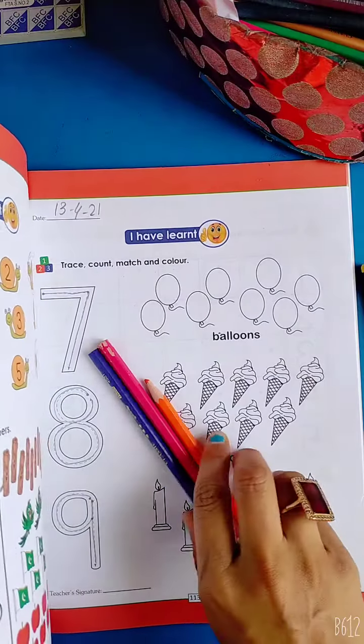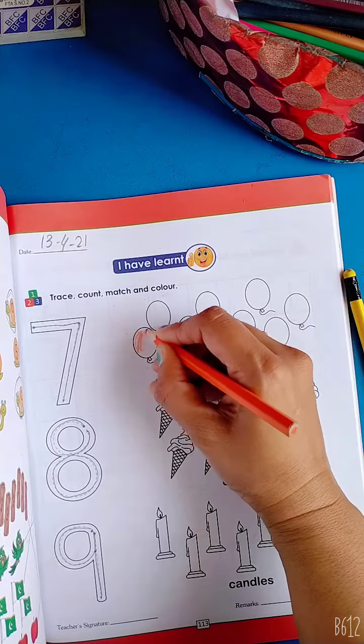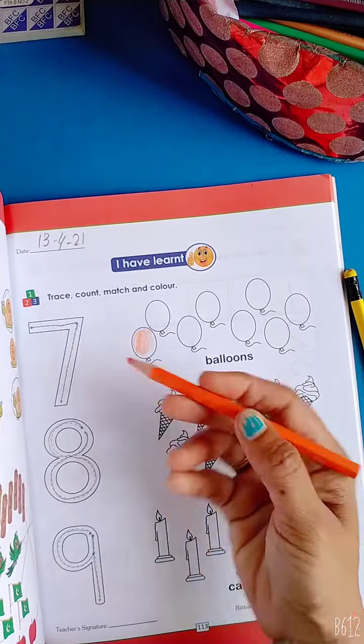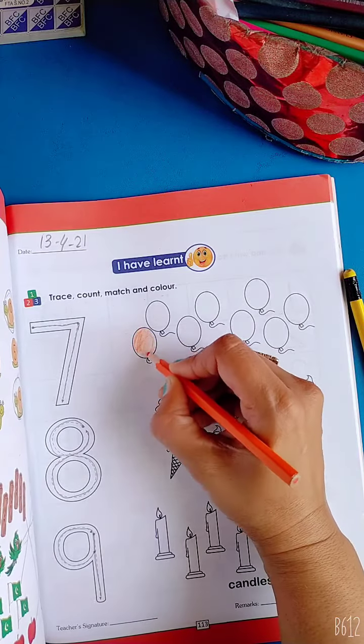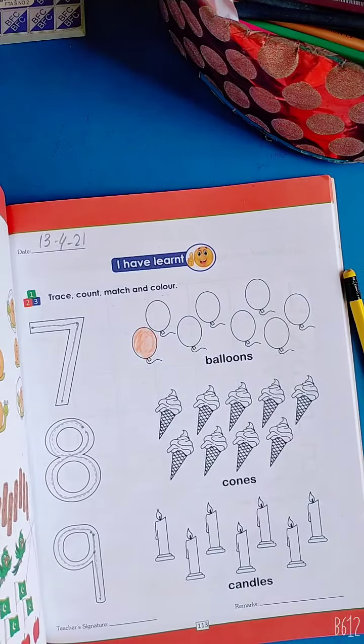You can fill in your color on your own — this is your favorite color. I have made the balloon orange. This color is orange.